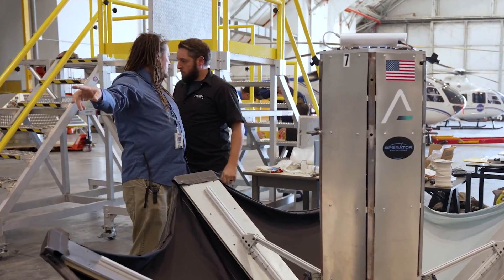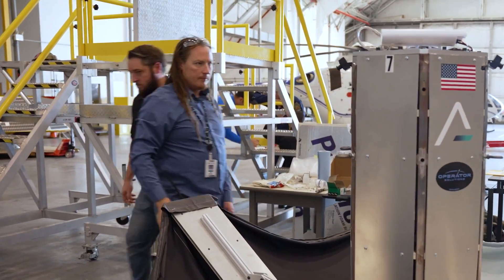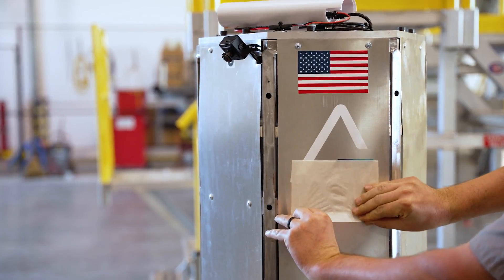This is a growing piece of the satellite division in Sierra Space, as well as applications across the board in Sierra Space.